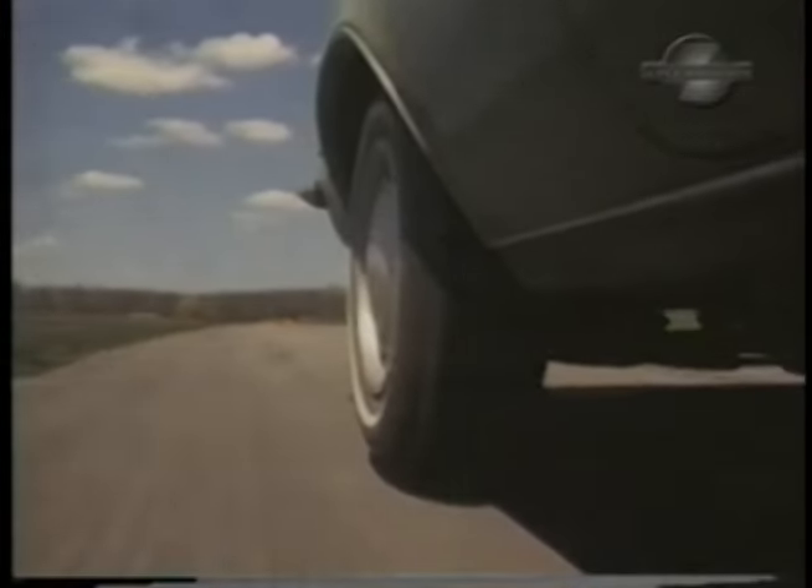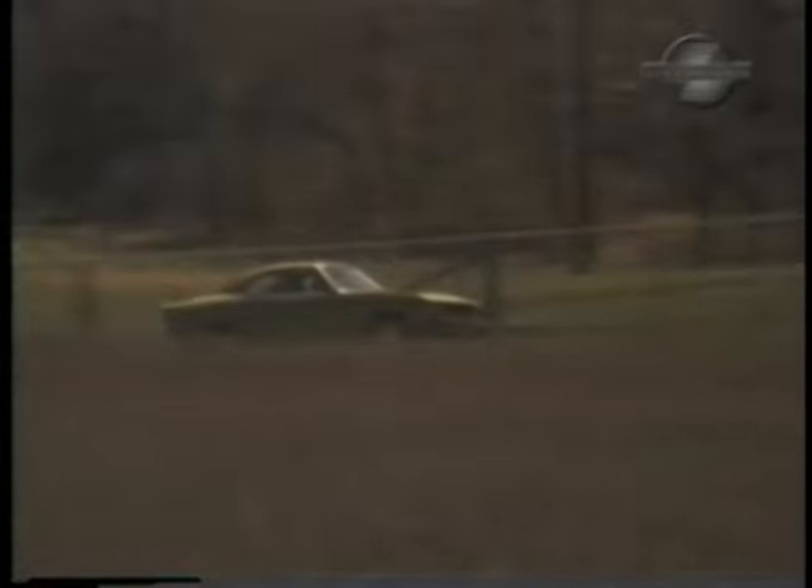If the thought of a minicar grabs you, remember, to obtain economy, several sacrifices are necessary, usually in deluxe appointments, comfort, and performance. However, we feel that in this Opel 1900, these sacrifices are not as great.